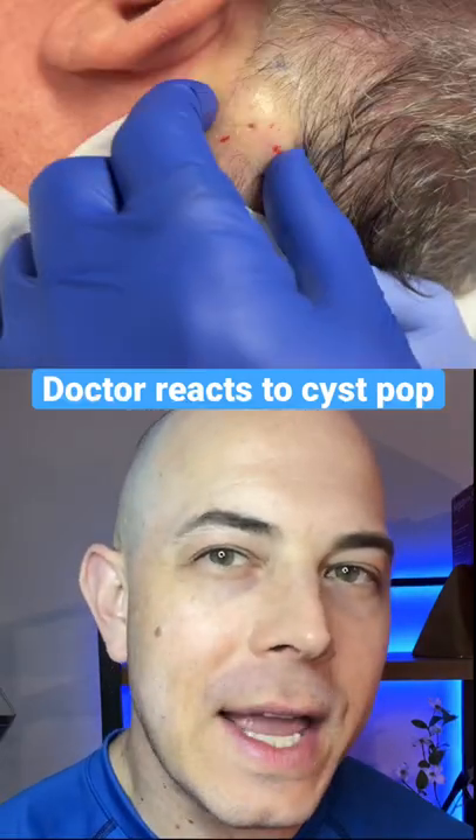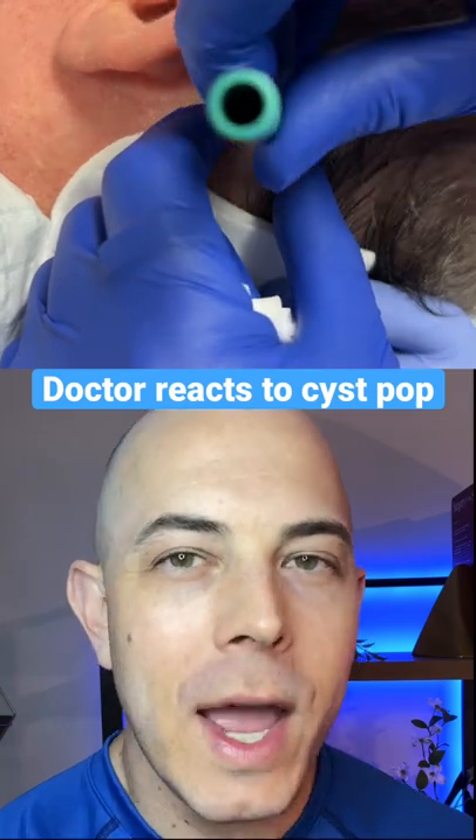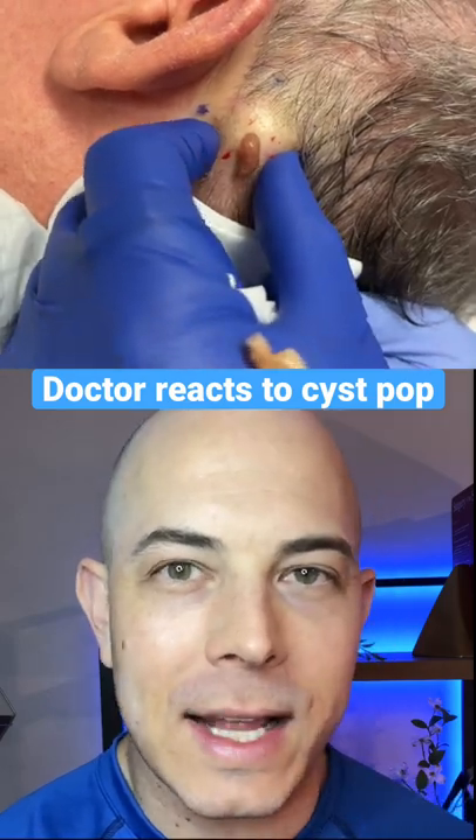Let's see what's going on here. This looks like a pretty large cyst behind the ear of someone, and they're using a punch tool in order to open it up. This has been cleaned, they're using gloves, and it's been anesthetized most likely.